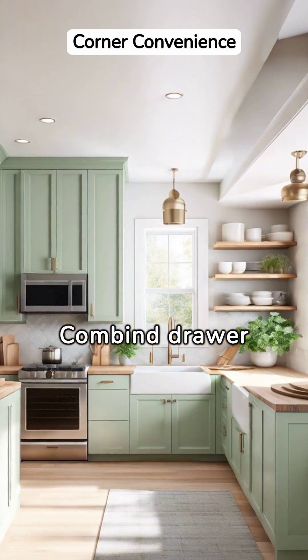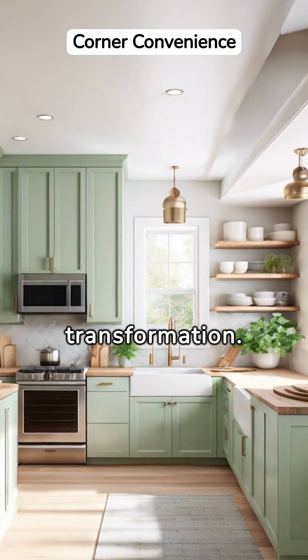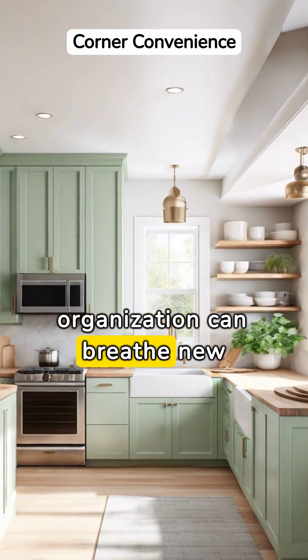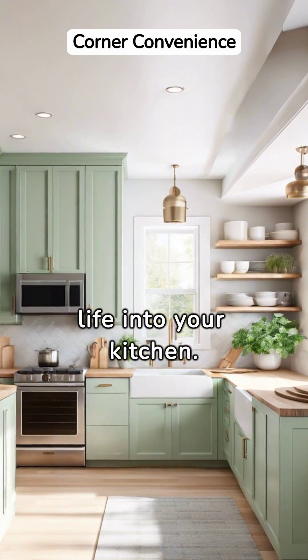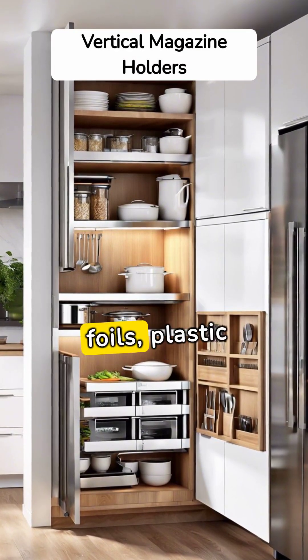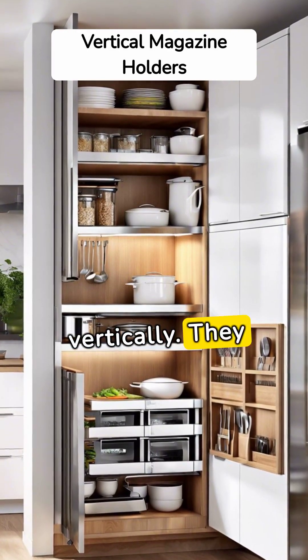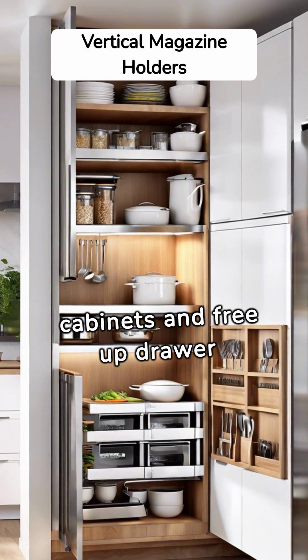Combine drawer organizers, shelves, and labels to work this enchanting transformation. It's astounding how a touch of organization can breathe new life into your kitchen. Recycle old magazine holders to store your aluminum foils, plastic wraps, and wax paper vertically — they fit perfectly in narrow cabinets and free up drawer space.